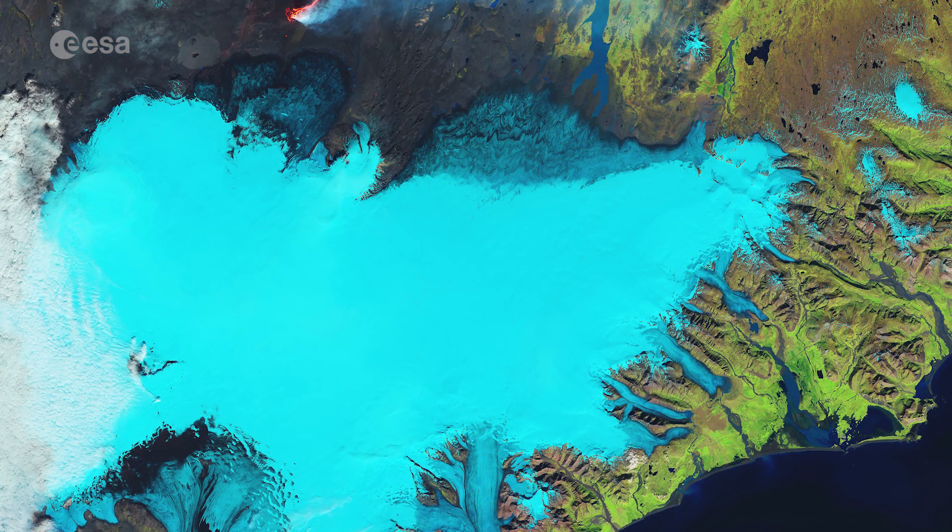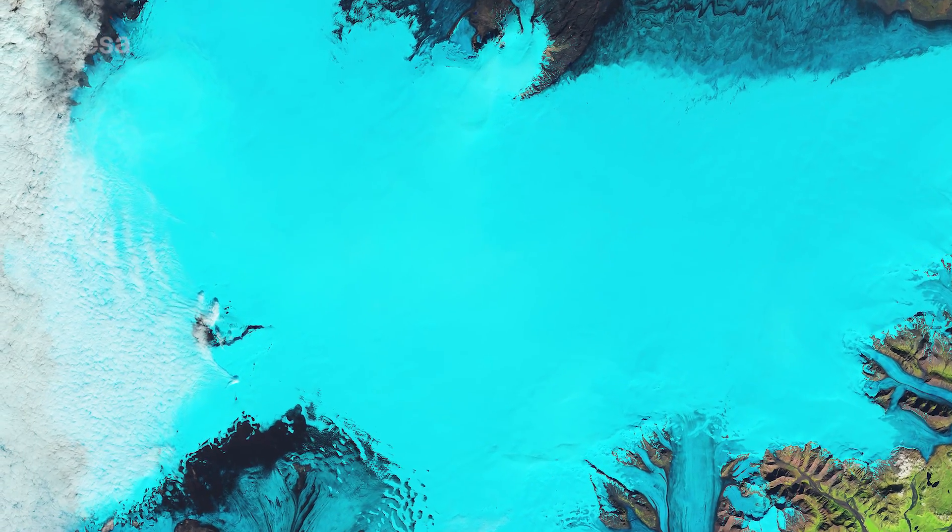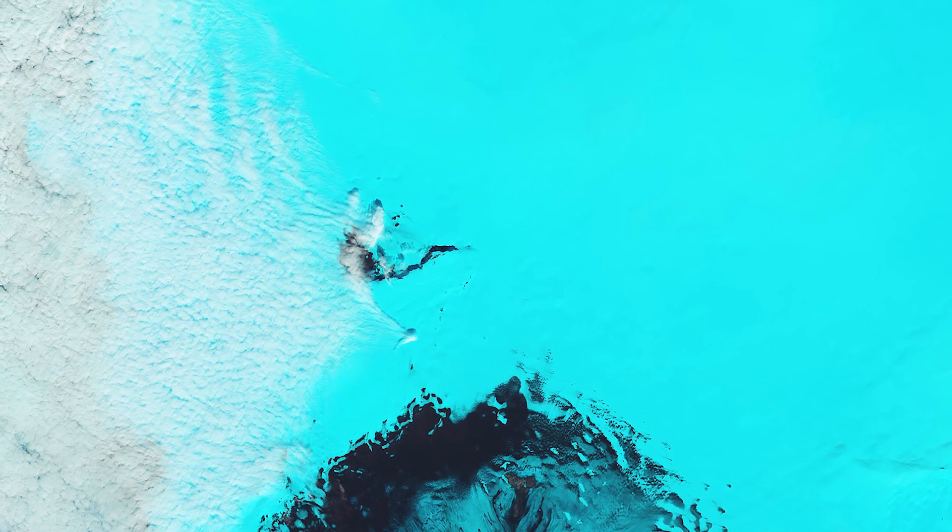A number of volcanoes lie underneath this ice cap, including the infamous Grimmsveden, which caused disruption of northern European air traffic in recent years following eruptions and the spread of ash plumes. This volcano is visible as a black arc in the central left side of the image.